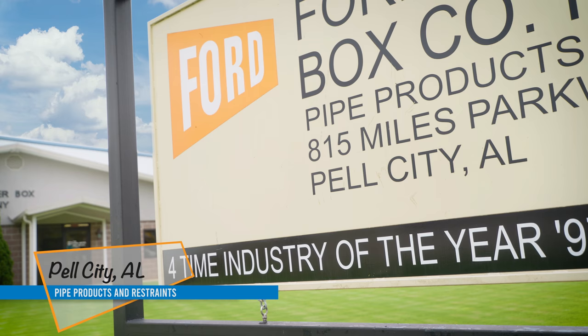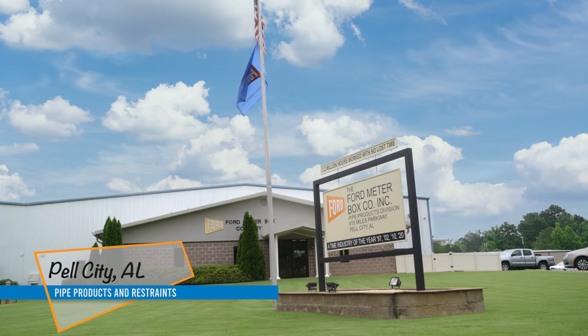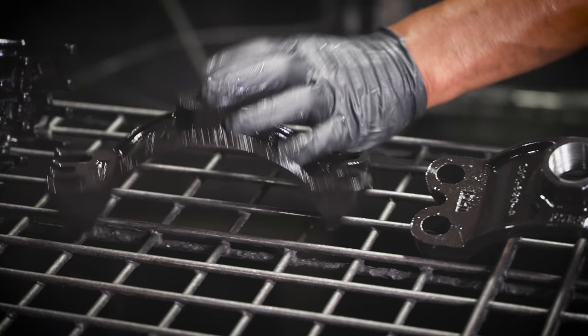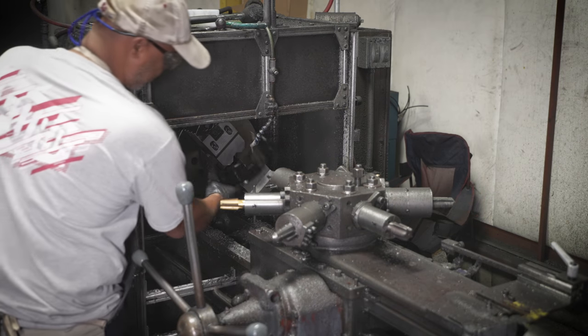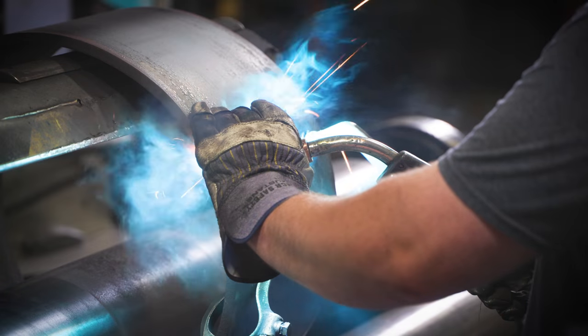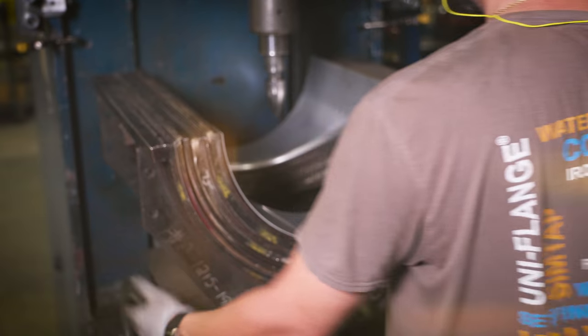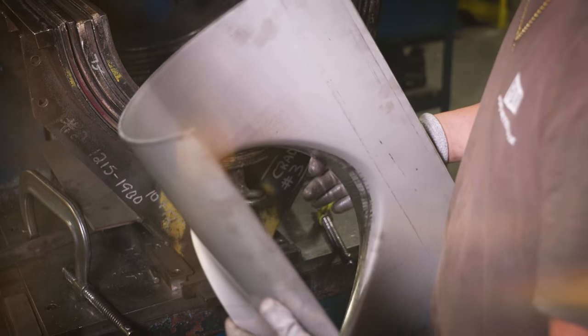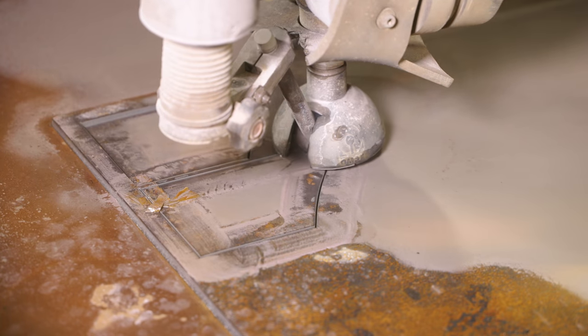In Pell City, Alabama, the focus is on larger pipeline products. Whether a product is manufactured on the ductile iron line, fabricated steel line, or in the stainless steel shop, the Pell City plant can manufacture our standard product offerings or customize to meet the customer's needs.